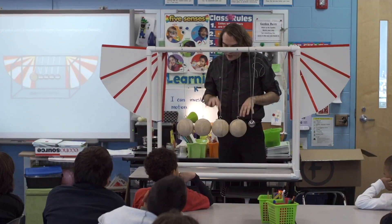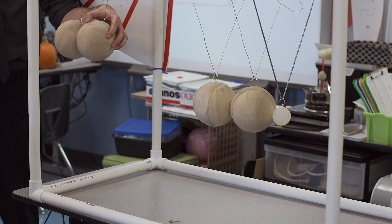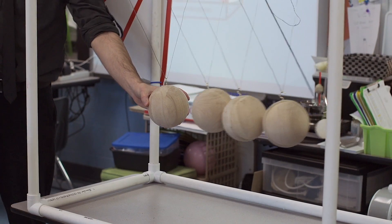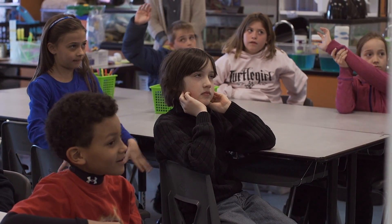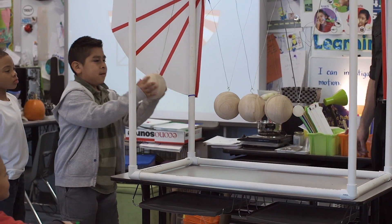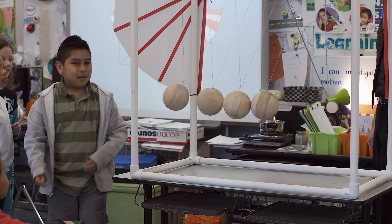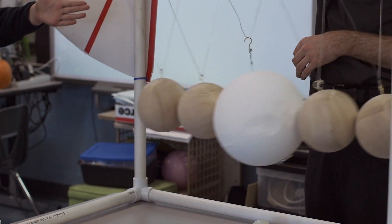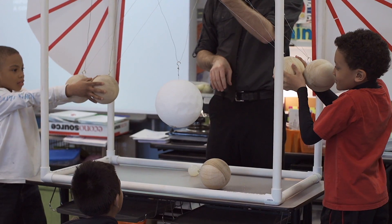I actually built what's known as a Newton's Cradle — you might have seen the little desktop toys that have the balls that clink back and forth — but mine is a little bit bigger. The energy is always getting transferred around; it doesn't just disappear. It allows me to really teach the principles in a very visual and hands-on kind of way, and impart some principles of the scientific method — specifically the repetitiveness of repeating the same experiment to get good data.